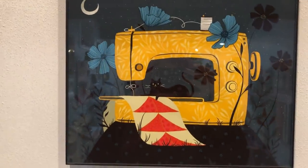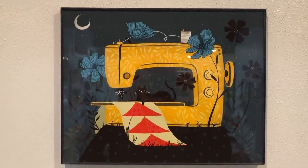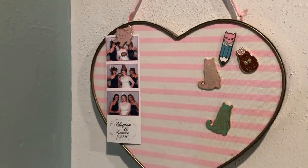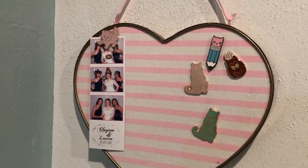One of my favorite art prints — this is by Sarah Watts. And then I've just got this little board over here — me and my sisters on my wedding day, and some of my favorite pins.